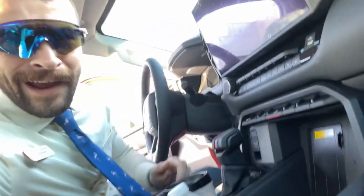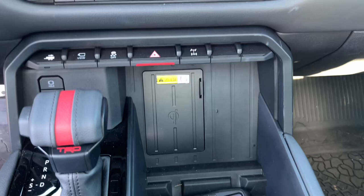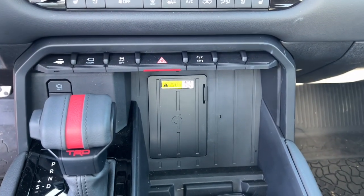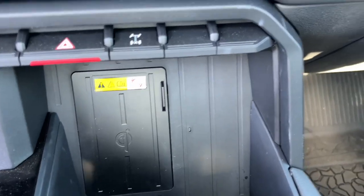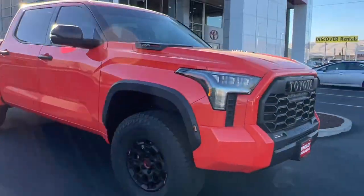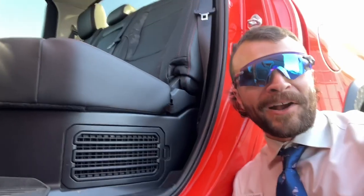I'm talking about this wireless phone charger — reason there's no phone there is because I'm filming on my phone. Check out the way this is set up; it's actually tilted. They just don't do it like this in other vehicles.